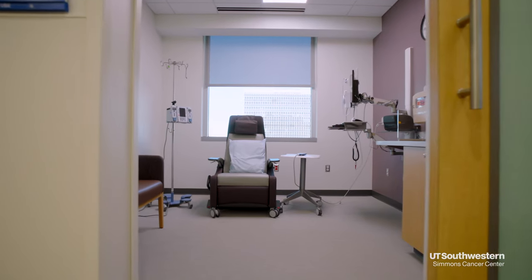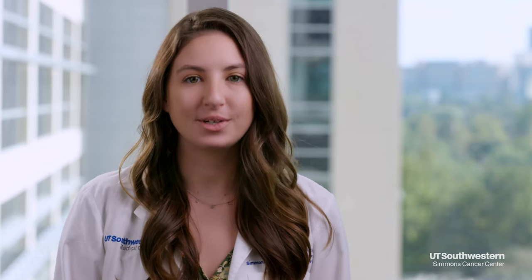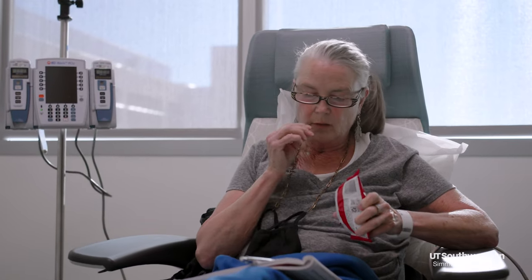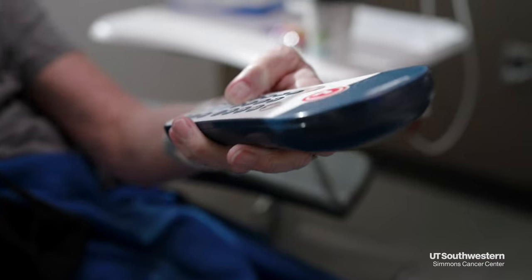All infusion sites have private rooms equipped with amenities to ensure that you are comfortable throughout your infusion. We have a reclining chair, complimentary Wi-Fi, and a smart TV. We encourage you to bring books, snacks, a blanket to keep you warm, or anything that makes you feel more comfortable throughout your treatment.